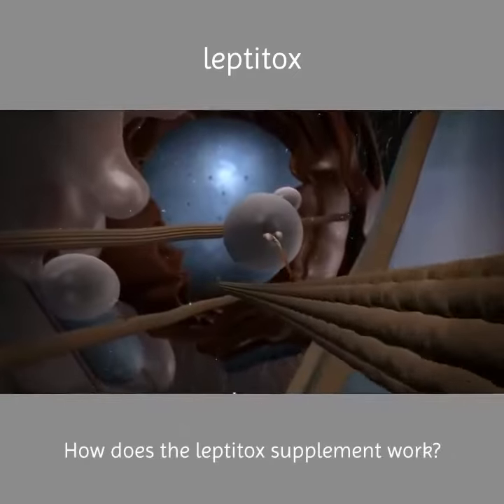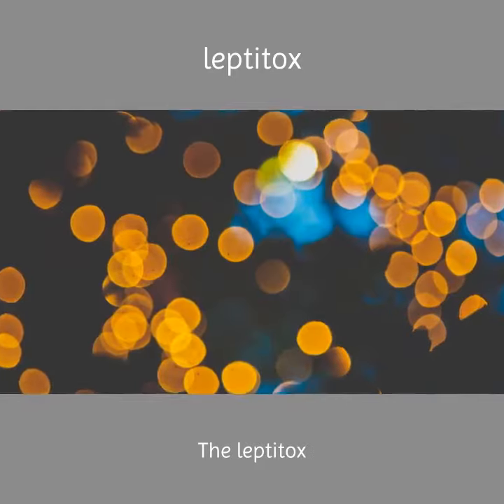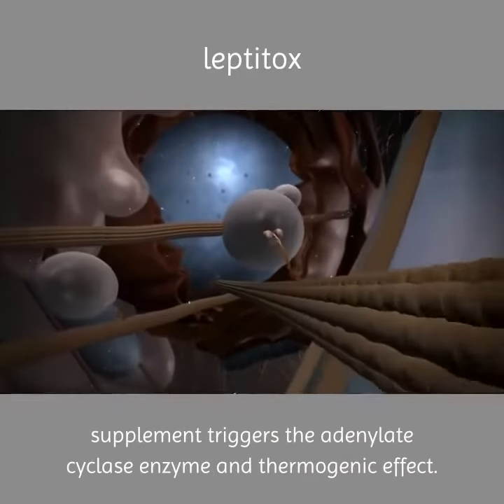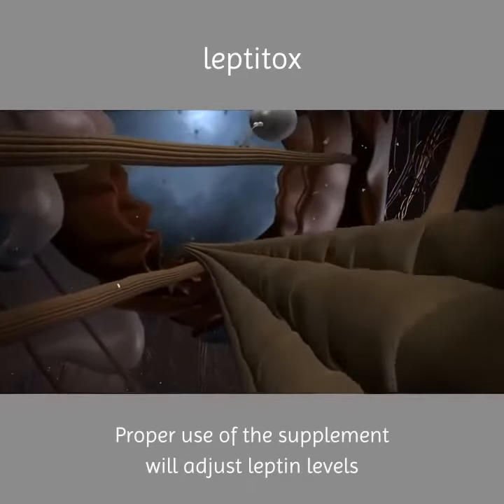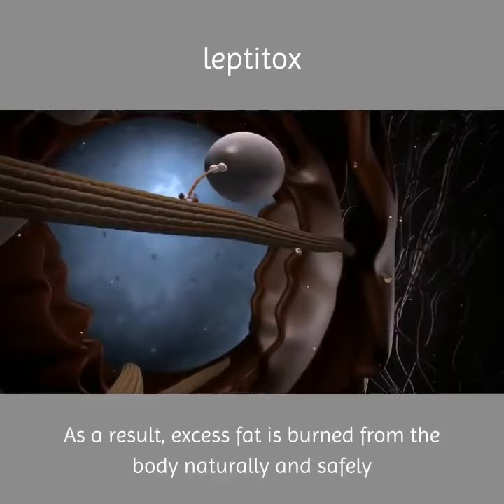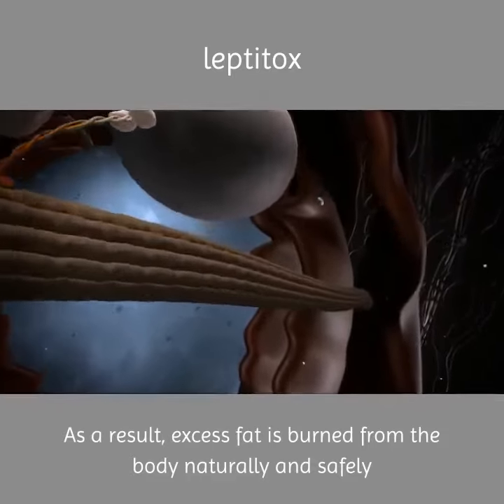How does the Leptotox supplement work? The Leptotox supplement triggers the adenylate cyclase enzyme and thermogenic effect. Proper use of the supplement will adjust leptin levels; as a result, excess fat is burned from the body naturally and safely.